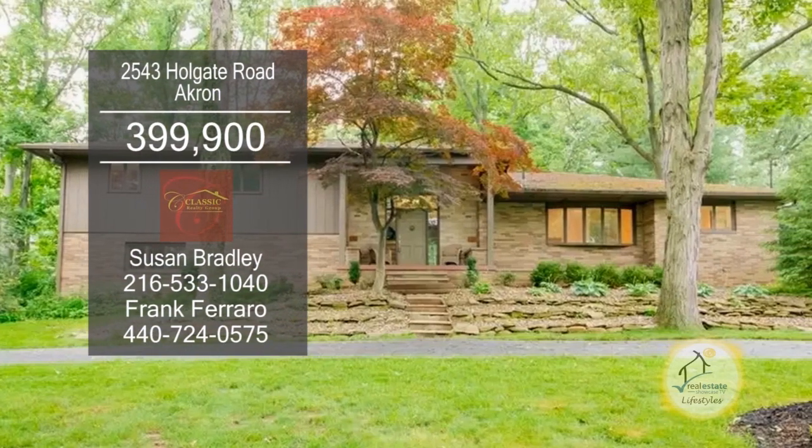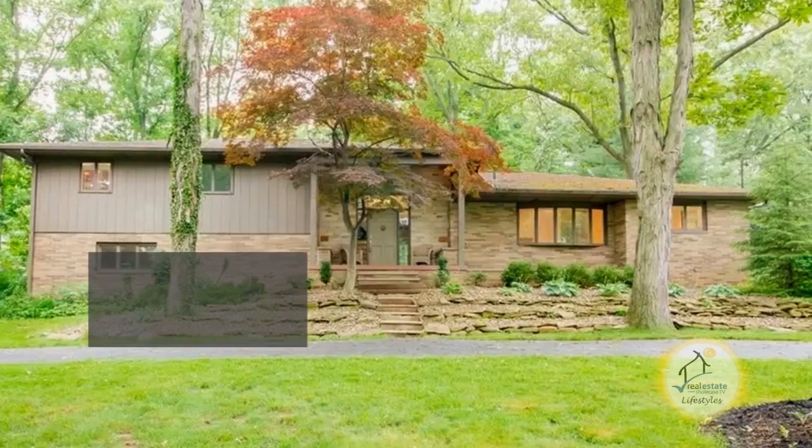This fabulous home in Akron boasts five bedrooms, three full baths, and two half baths.